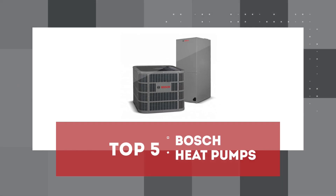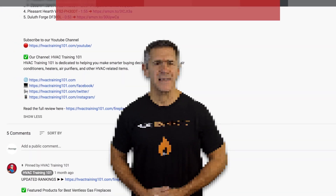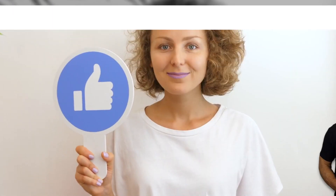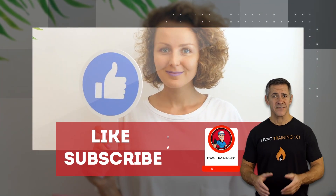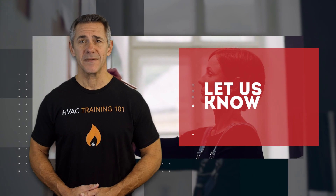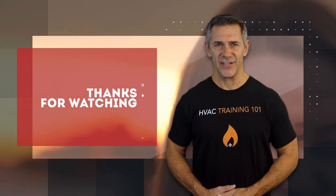There you have it, our top 5 Bosch heat pumps on the market. Check out the links in the description below for detailed information and latest pricing. If you thought this video was helpful, please smash that like button and consider subscribing. If you didn't, let us know why in the comments below. Thanks for watching and I'll see you in the next video.